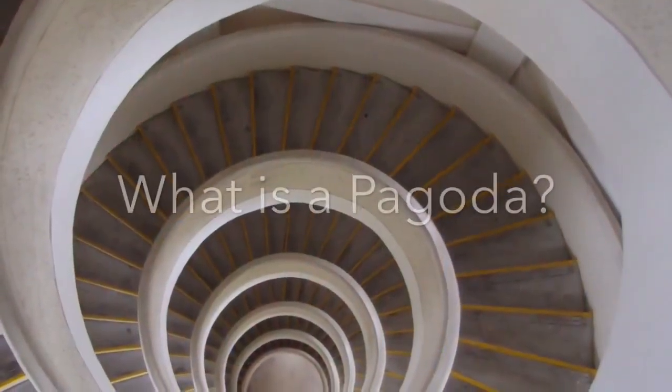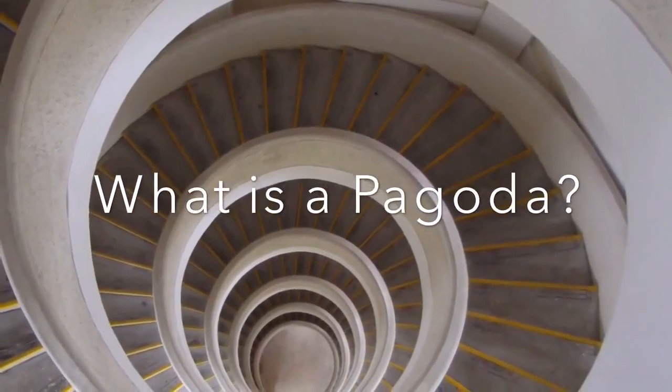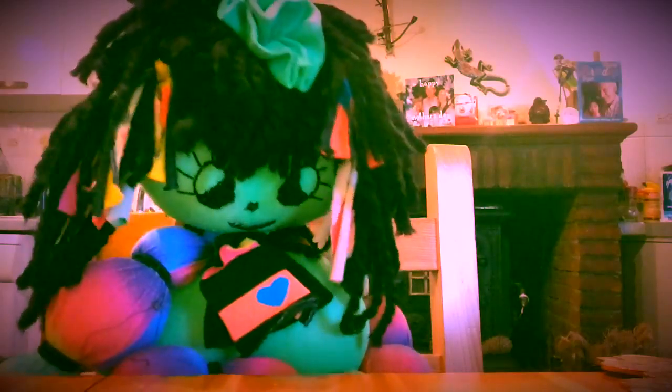Look! This picture is taken from the bottom of a pagoda looking right up to the top. You can see the spiral staircase going right up.